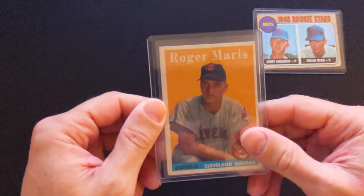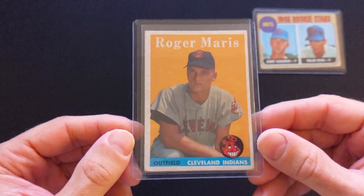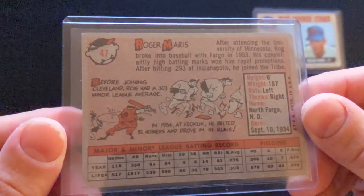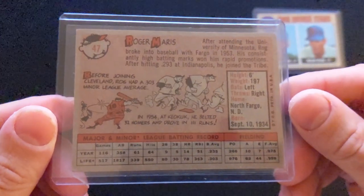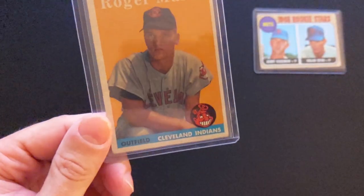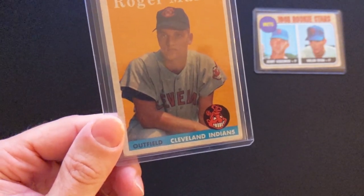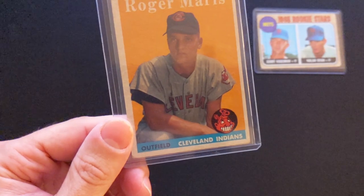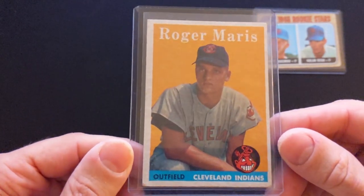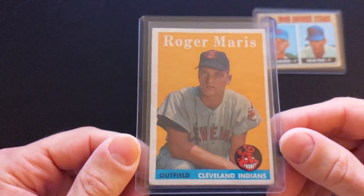Next one is a Roger Maris rookie card — I should mention these are actually all rookie cards. This is his 1958 Topps rookie card. Actually in really good condition, great shape for a card from the 50s.